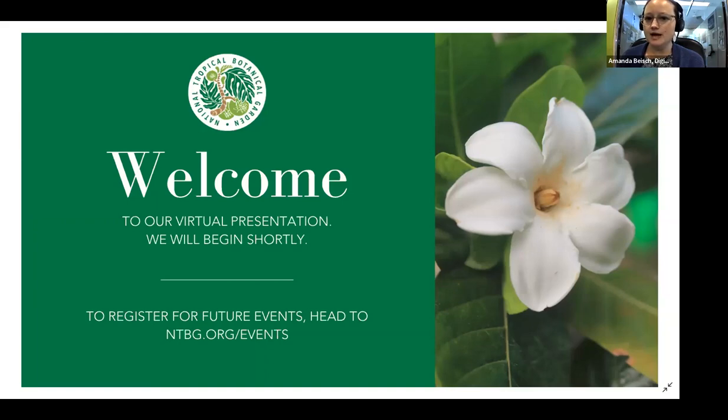So without further ado, I will hand it over to Dr. Nina Ronsted, our Director of Science and Conservation, who will tell you a little bit about today's session. Thank you, Amanda, and welcome to all of you to this webinar.